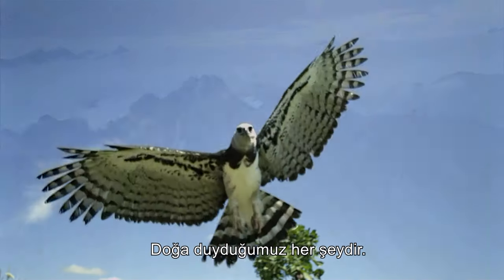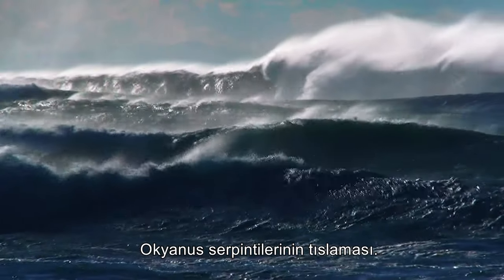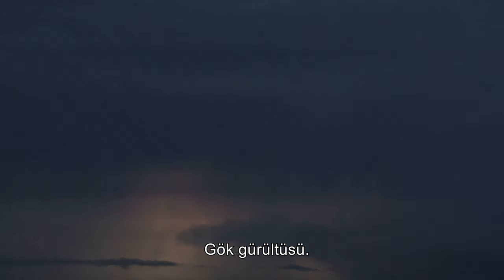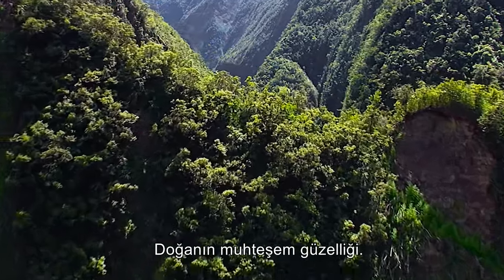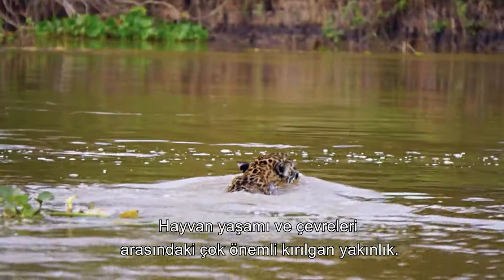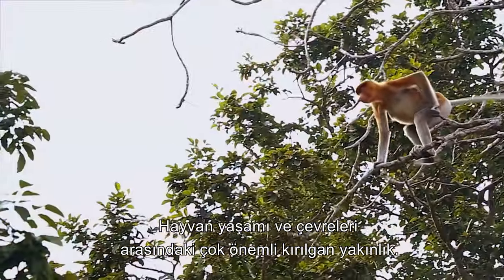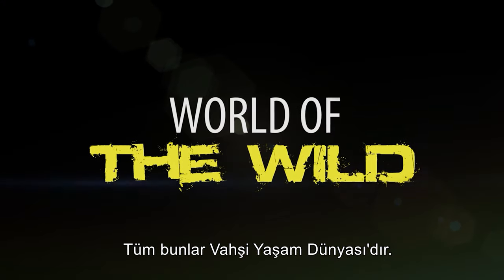Nature is all that we hear. The call of an eagle, the hiss of ocean spray, the rumble of thunder, the doings of a cricket. The wonderful beauty of nature, the crucial, fragile affinity between animal life and their environment. All of this is World of the Wild.